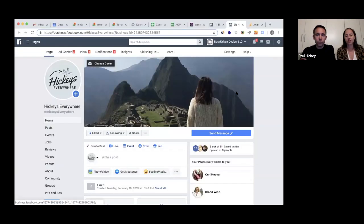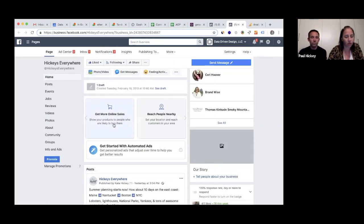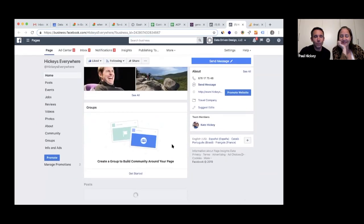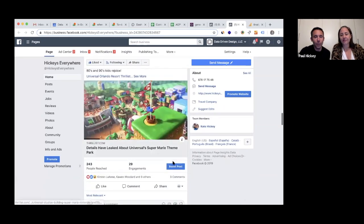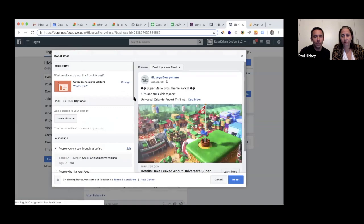This is kind of exciting. I discovered this through wanting to boost a post for my own side hustle, which is a travel blog I run called Hickeys Everywhere. If you are looking to get a really cool post without having to work hard, this is for you. The feature we're going to show you is animating the post, and we're in my Facebook Business Manager.